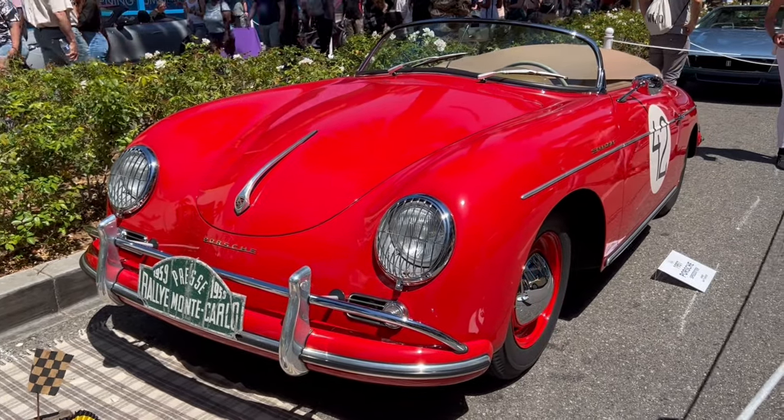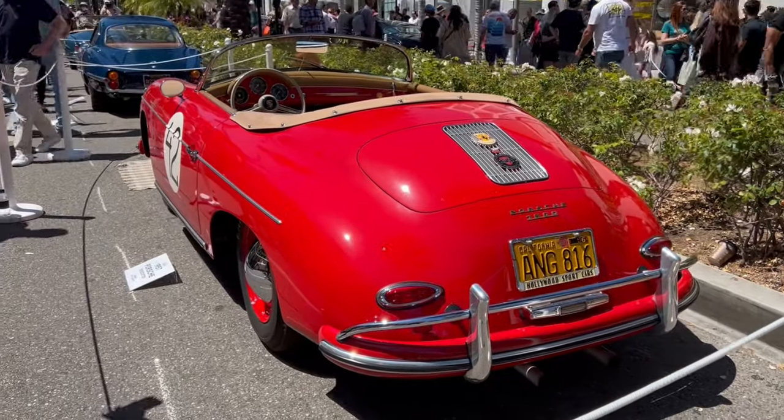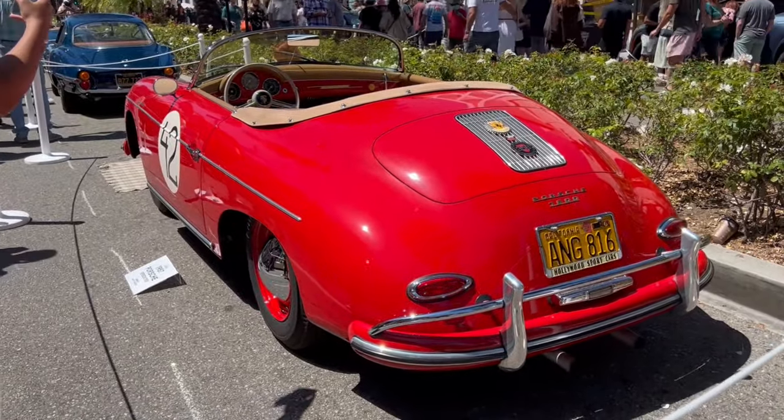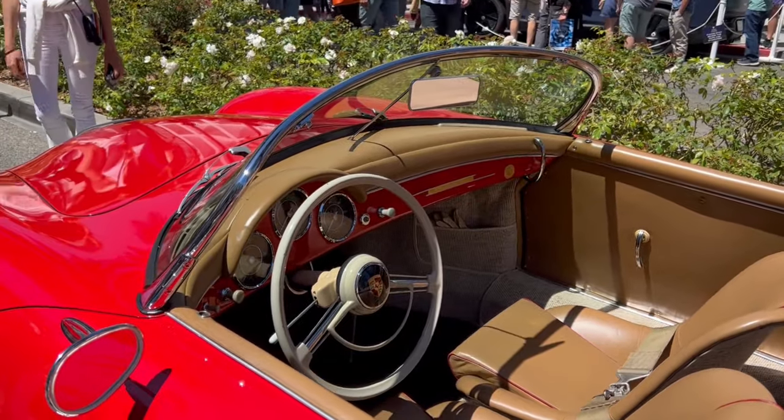I think that '73 911 just got bumped from my take-home list. This is a 1957 356 Speedster, one of my favourite cars. Seen a lot of them here in California, which is no surprise because this is their original market.